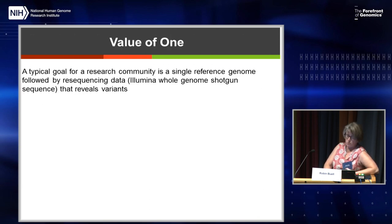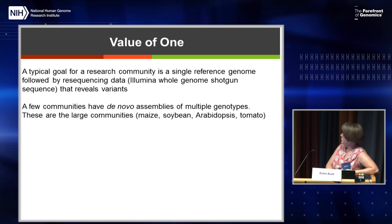So the question is, is there a representative organism you could sequence? Mostly because of funding and effort, typically a single reference genome is done, followed by Illumina resequencing that will reveal the variants. A few communities — and you'll notice all of these are crops, except Arabidopsis — have multiple de novo assemblies of multiple genotypes. This is typically done when there are large communities, like for maize, soybean, Arabidopsis, and tomato, that are able to generate multiple de novo assemblies.